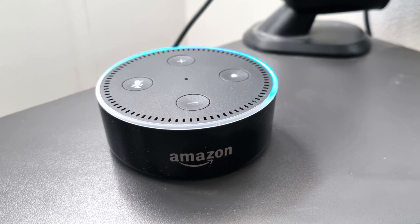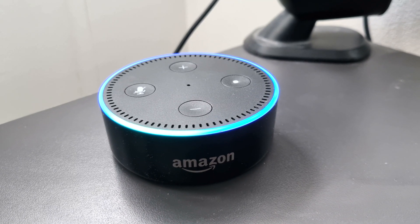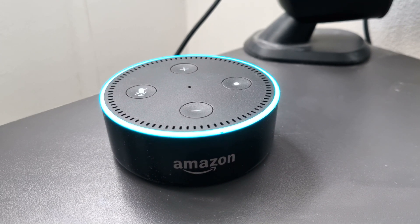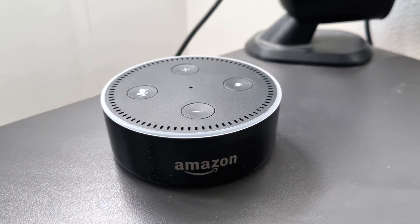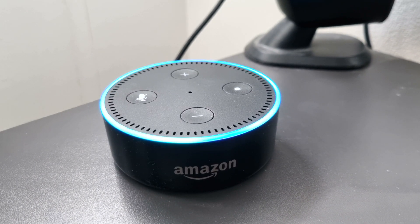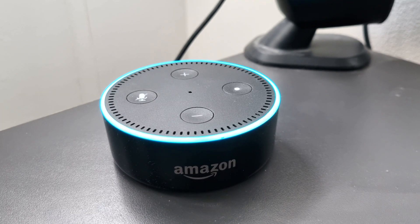Alexa, ask Give Energy what's my battery percentage. [First attempt]: That's not supported yet. Alexa, ask Give Energy what's my battery percentage. [Second attempt]: Your battery is 67% charged.